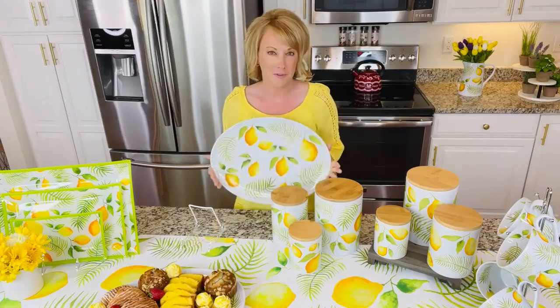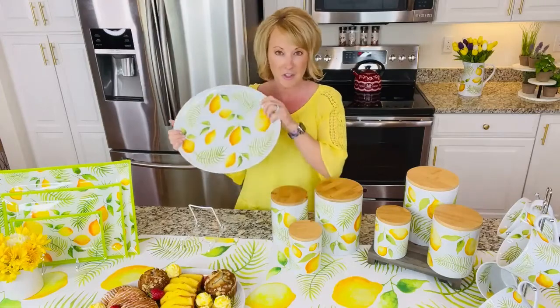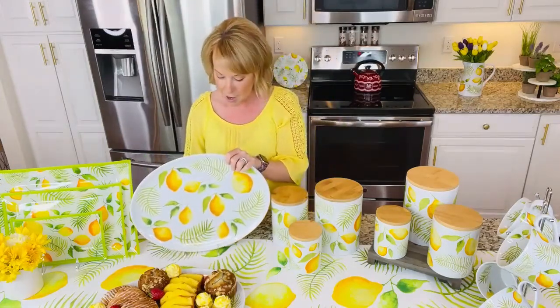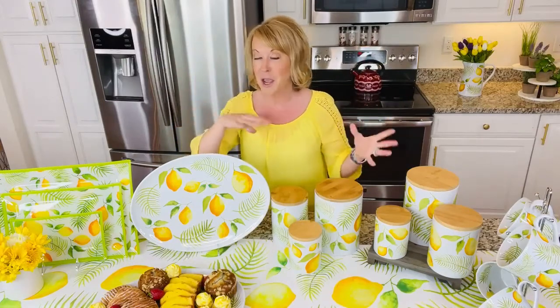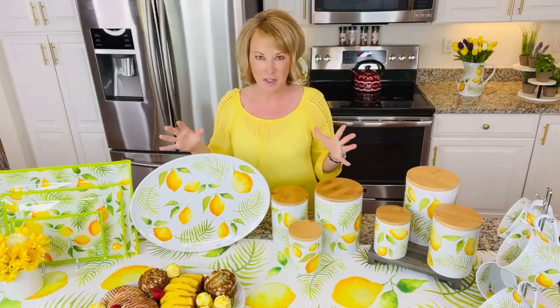There is something wonderful about the color yellow, and I think that's why everyone is decorating with lemons. We just happened to combine it with some palms, so we took the best. It is a seasonal pattern for us, so if we lose any of these pieces you will not see them until this time next year if we decide to bring them back.